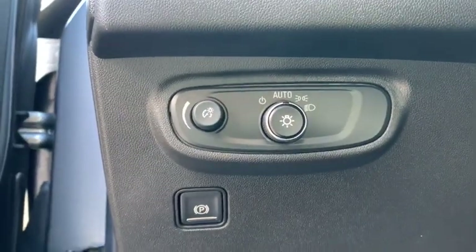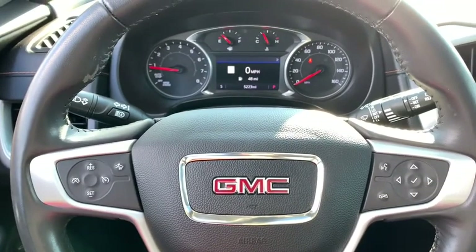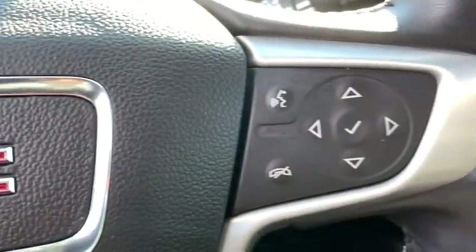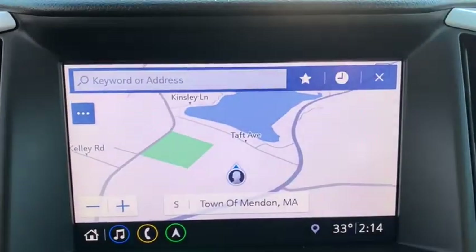This vehicle has less than 6,000 miles. Here are some of this vehicle's great options: traction control, remote start, heated seats, navigation system, Bluetooth, dual airbags, power steering, alloy wheels, cruise control, four-wheel disc brakes, security system, electronic stability control, rear window defroster, compass, power windows, trip computer, and power locks.